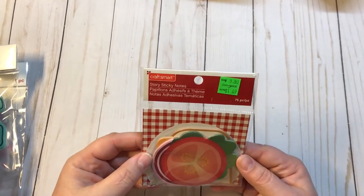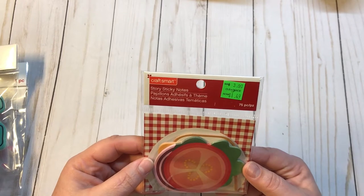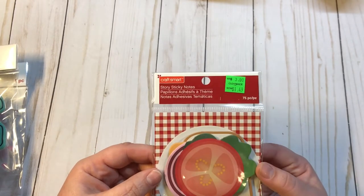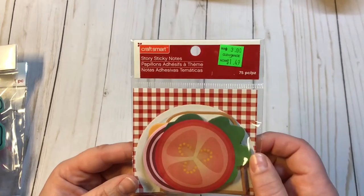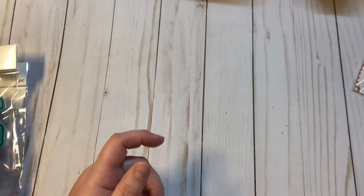This one was on clearance — it was $3 down to $1.49. It's CraftSmart Story Sticky Notes, and this is a sandwich. It is so cute, and for $1.49 I couldn't resist. So that was the only thing I got on clearance.